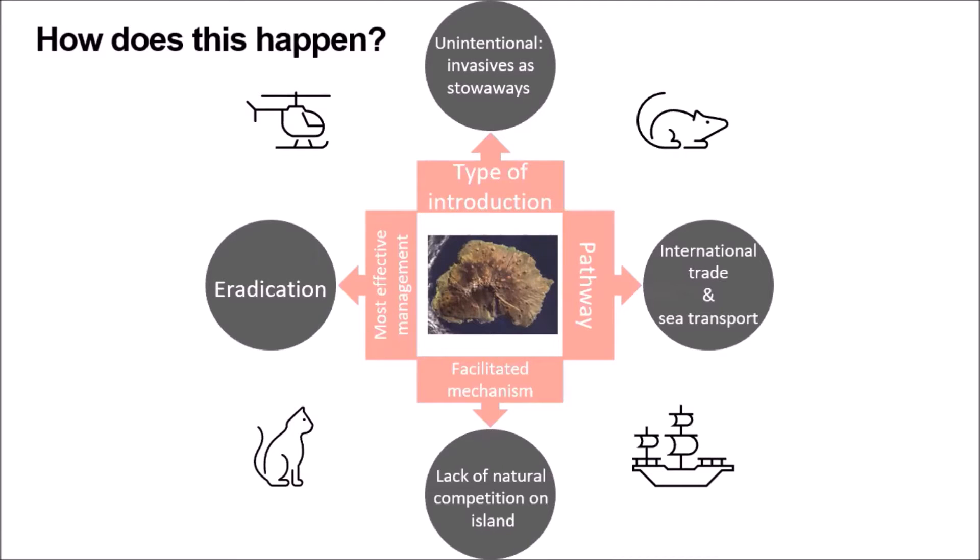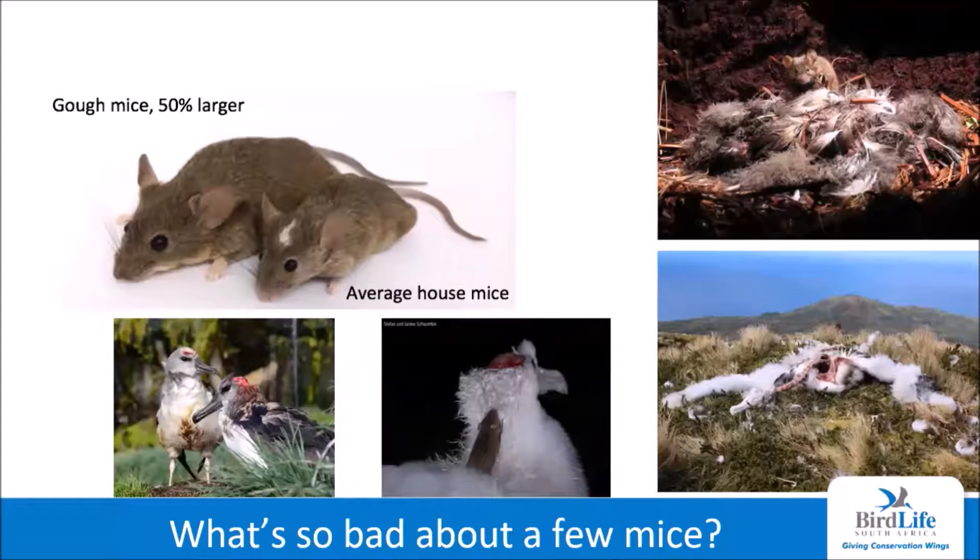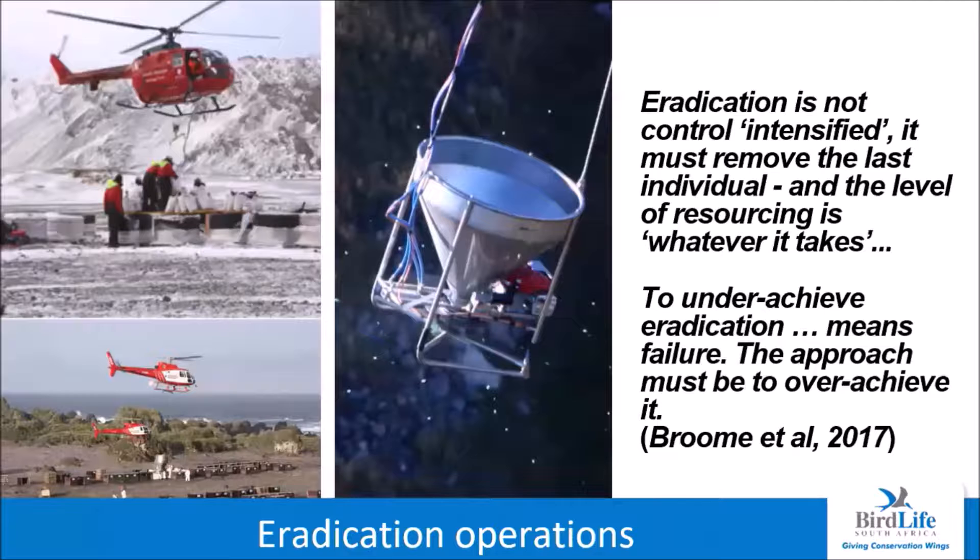The preferred method to restore these islands to safe breeding sites is through invasive species eradication. Research on Gough Island has shown that over time the mice there have become up to 50% larger than the average house mouse. These mice prey on eggs, chicks and even adult seabirds attending their nests, and the seabirds have not evolved any defence mechanisms against this predation. To achieve mice eradication, grain-based pellets with trace amounts of brodifacoum — a rodent poison — are dispersed over the island by helicopters, a challenging operation requiring highly skilled expertise. As Keith Broome, a well-known expert, sums it up: 'Eradication is not control intensified. It must remove the last individual, and the level of resourcing is whatever it takes. To underachieve eradication means failure — the approach must be to overachieve it.'